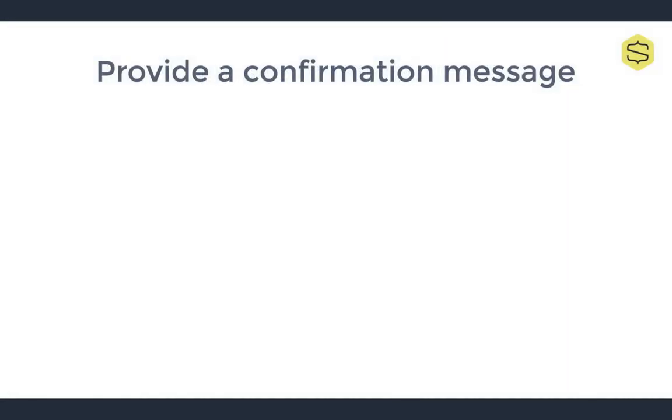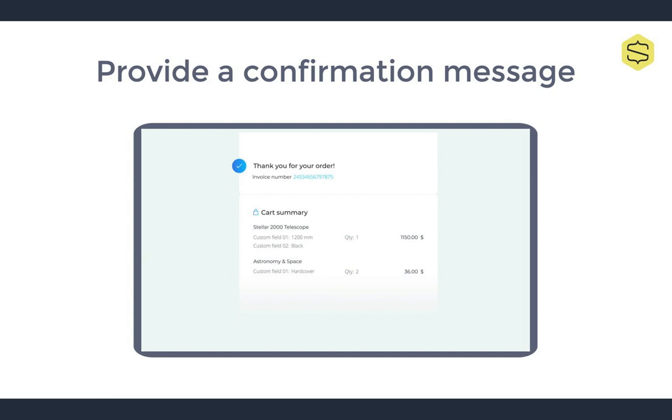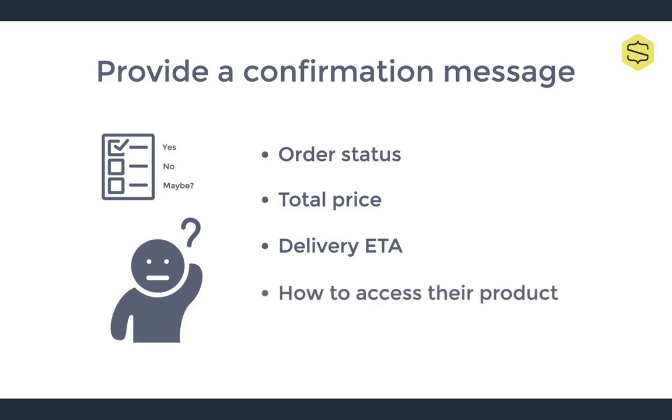One of the last steps requiring your attention is the confirmation after purchase. Once the client has made it through to checkout, you should always follow up with a short confirmation message to let them know their order has been completed or has failed for some reason. I like to relate this to when you were a kid and you gave someone a note that said 'Do you like me?' with a yes or no box — the worst response wasn't actually no, it was no response at all. So be sure that when their order goes through, you provide a message that includes the status of their order, the total price paid including a breakdown of taxes, shipping fees, and discounts, when they can expect their product for items being shipped, and how they can access their product for digital items and subscriptions.